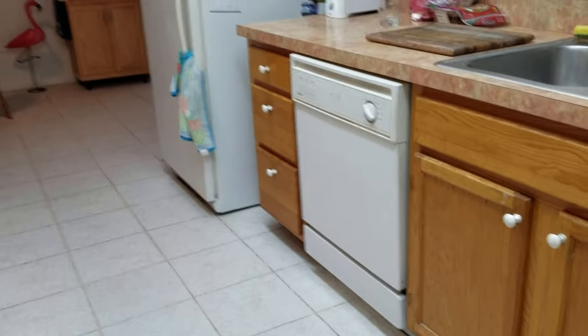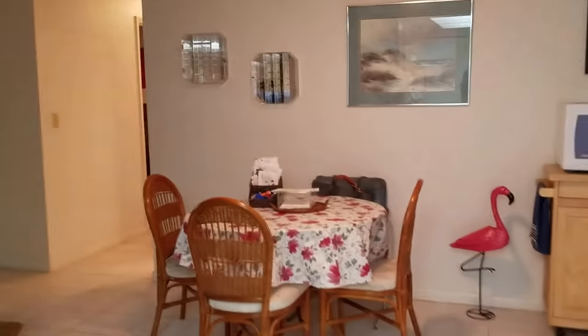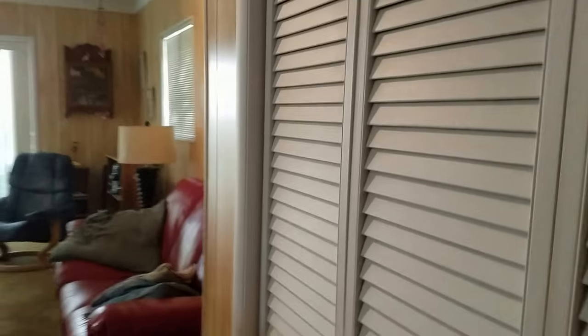The tile is in good condition. It's a cute little kitchen with a dining area. We stepped down into what was originally, I think, a screen lanai that was enclosed. This makes a great little playroom. You've got a little closet here for more storage.